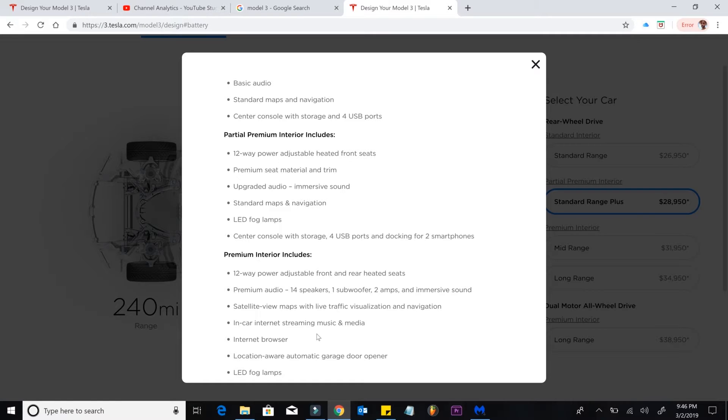The sixth thing is 12-way power adjustable seats and heated front and rear seats. If you go with the partial premium, it does include heated front seats, just not back seats. A lot of people start with the partial premium interior because you get a lot more out of it. A big kicker is you have to adjust your seat manually — you have to actually lift it yourself. It's kind of weird getting into a luxury car and having to manually adjust your seats. It's 2019 and you have manual seats — I do not recommend going with that one.